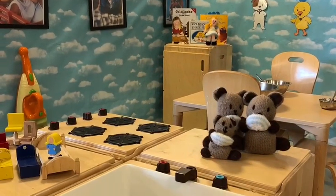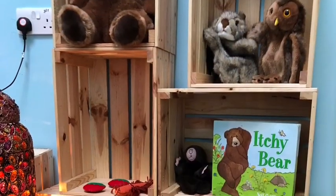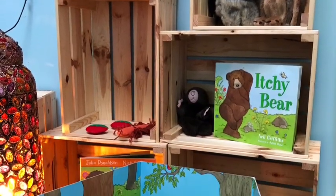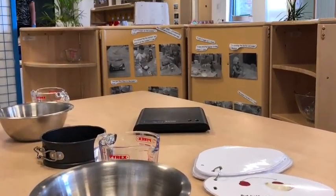Here's our house corner. Goldilocks and the three bears have come to play today. This is our story corner. We love to bake at nursery — maybe you can make some fairy cakes.